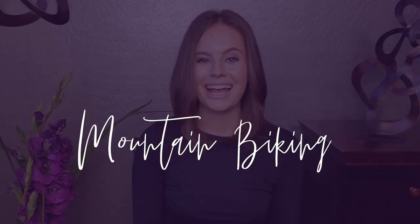Number five: mountain biking. I'm not much of a mountain biker, but we saw lots of people mountain biking when we were there, and it looks like there are trails for all different skill levels.